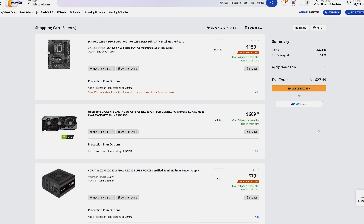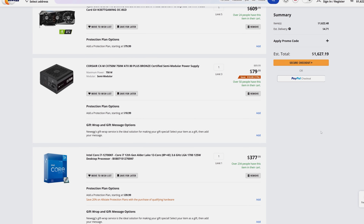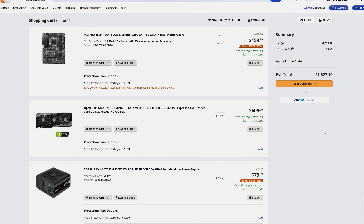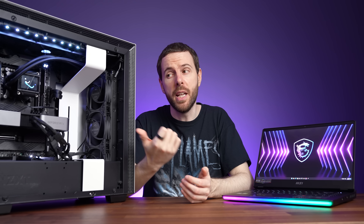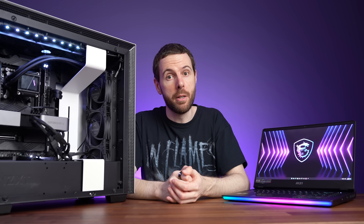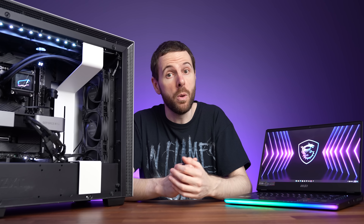Looking at around $1600 for a 12700KF and 3070 Ti machine, though realistically you'd probably want a better case, SSD, and cooler. This also doesn't include a monitor, keyboard, or mouse — all of which are built into the laptop. Although the desktop 3070 Ti performed better, the gap wasn't as big as expected. Generally the desktop 3070 Ti seems cheaper than a 3070 Ti laptop, even buying a whole new PC. Many already have a PC and could do a drop-in GPU replacement, and depending on your older CPU and RAM, performance could be even closer.